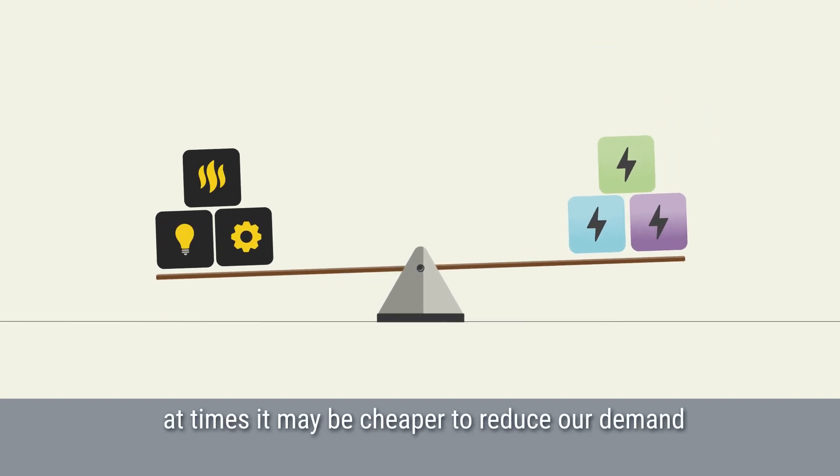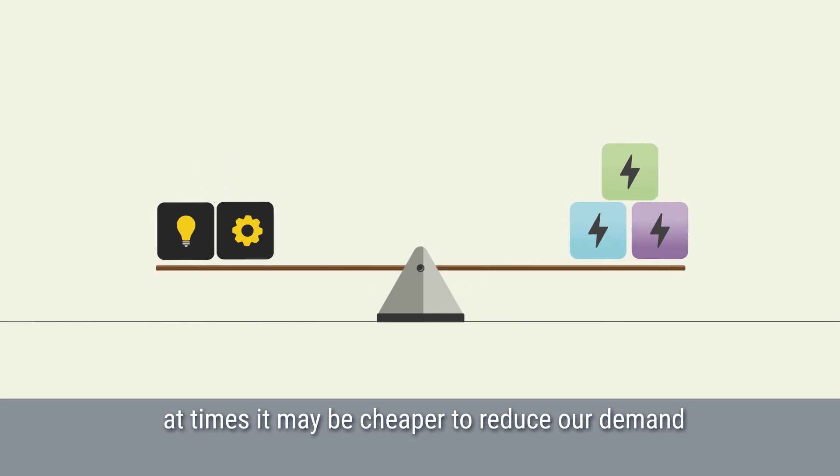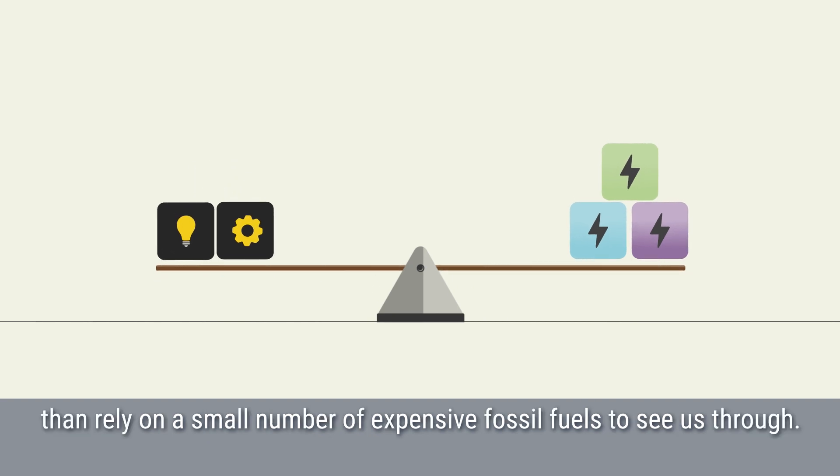For example, at times it may be cheaper to reduce our demand than rely on a small number of expensive fossil fuels to see us through.